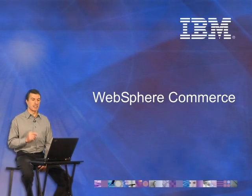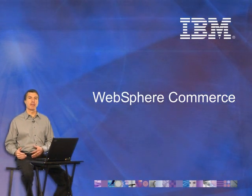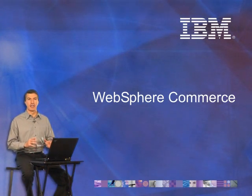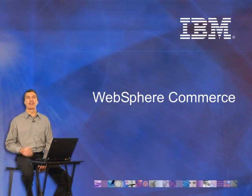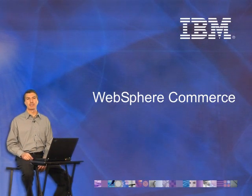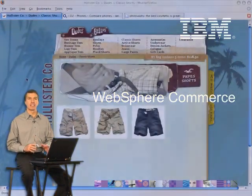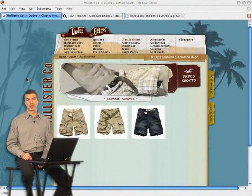One of the places we've seen a significant impact caused by Web 2.0 is on the way that we shop and the way that we sell our products online. Gone are the days of the static HTML page driven by the catalog. Now I want a rich interactive experience driven by me, the consumer. What I'd like to show you are some examples of customers that have used WebSphere Commerce to help build the total end-to-end e-commerce solution.